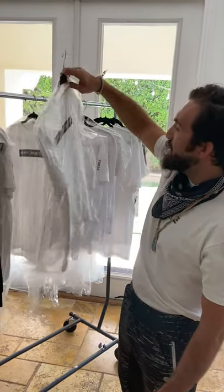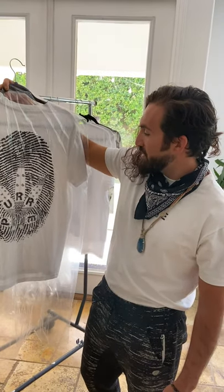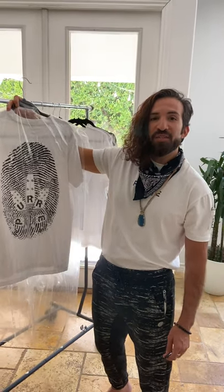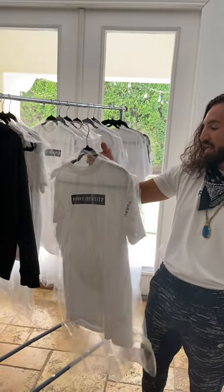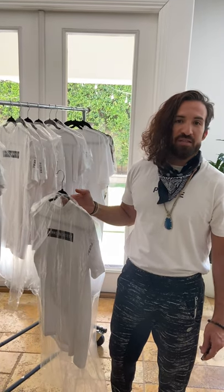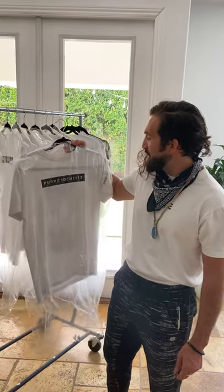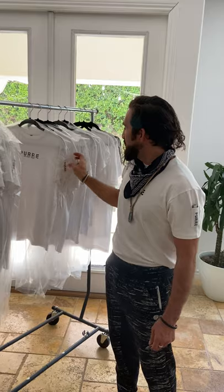We have the Pure Identity, which is more of a statement piece. I made this for more of my kind of urban couture roots — a little bit of a bad boy kind of Pure Identity. To me it's like: I'm here, I'm pure, and I don't really care what anybody else is doing. I'm living life organically and free for myself. So I really like this piece.